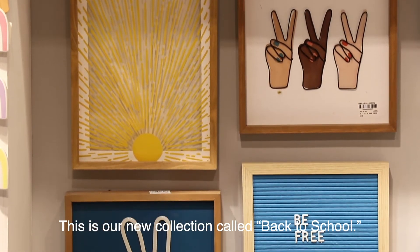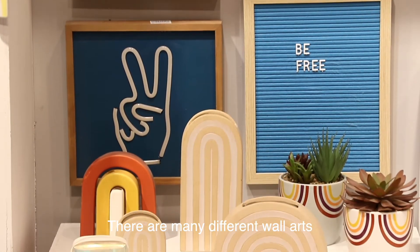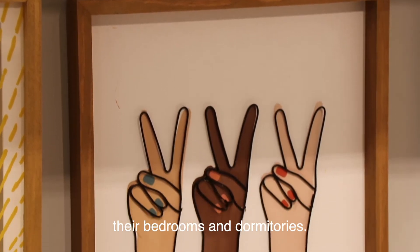This is our new collection called Back to School. There are many different wall arts, vases, trinket dishes, and faux succulents for students to decorate their bedrooms and dormitories.